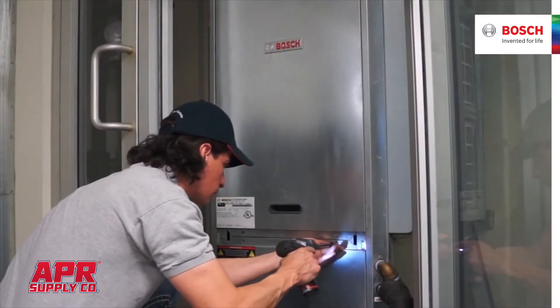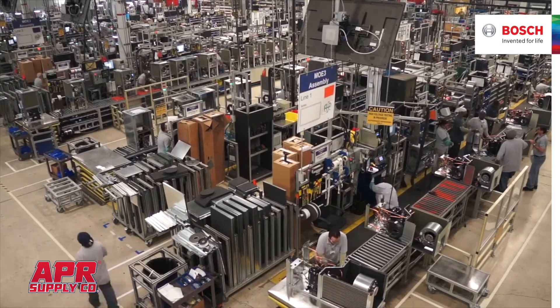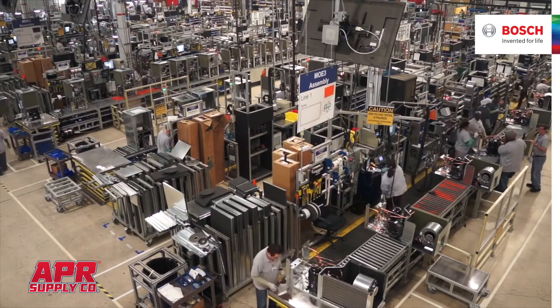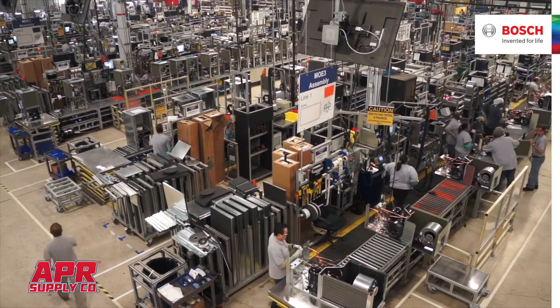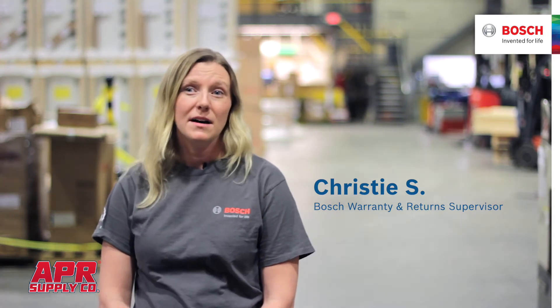I don't know how to describe how I'm impressed other than you just have to have your hands on it — feel it, touch it, look at it, put your gauges on it. And why aren't the other manufacturers doing this? Bosch offers a certain level of quality where you don't have to worry about something failing.